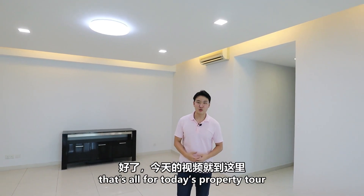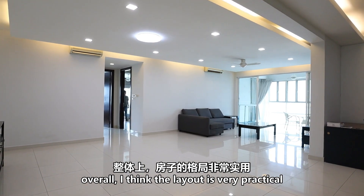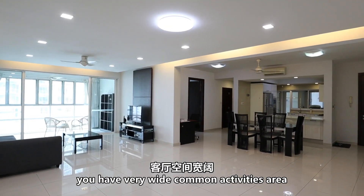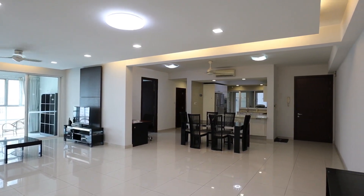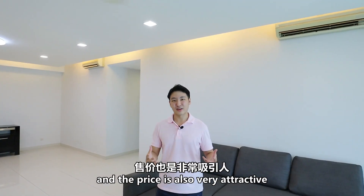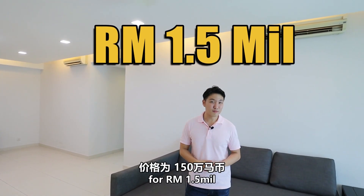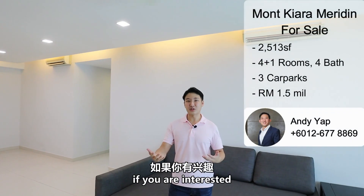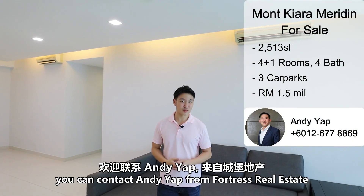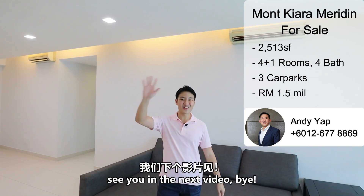That's all for today's property tour. Overall, the layout for this house is very practical — you have a very wide common activities area and a very nice kitchen. The price is also very attractive. This beautiful unit is available for sale at RM 1.5 million. If you are interested, you can contact Andy Yap from Fortress Real Estate and he will be happy to assist you. See you in the next video!